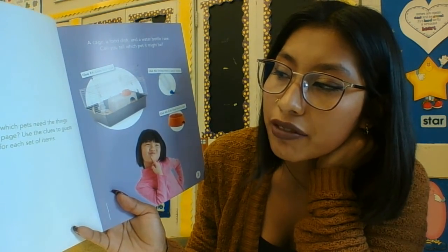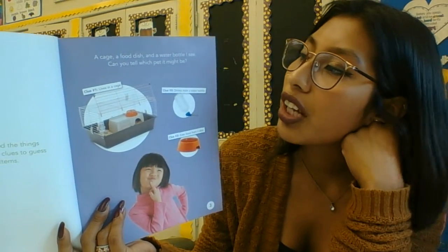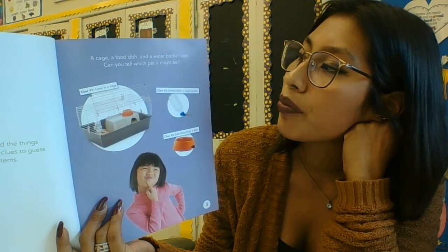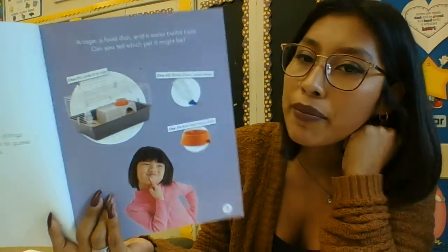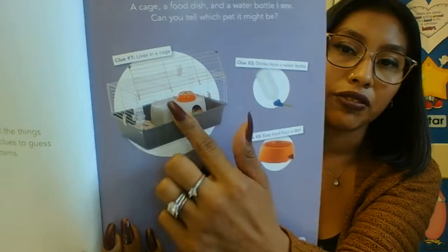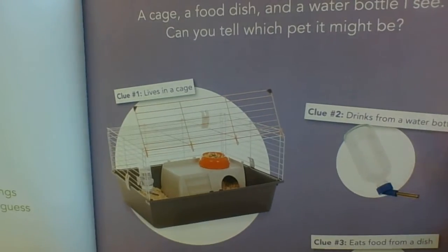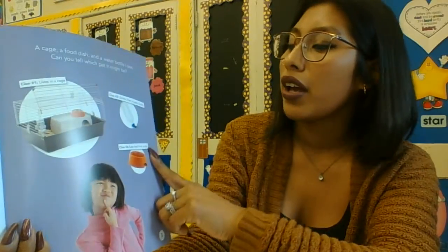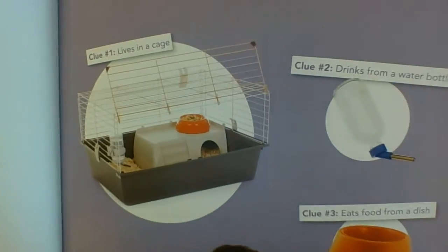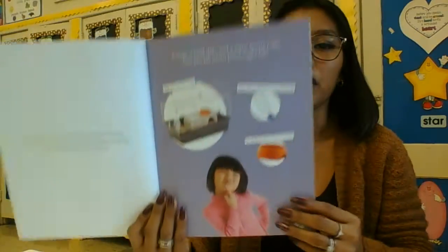Can you guess which pets need the things pictured on the page? Use the clues to guess the pet for each set of items. Right now we see a cage, a food dish, and a water bottle. Can you tell which pet it might be? It lives in a cage — that's the first clue. Second clue: it drinks from a water bottle. Third clue: it eats food from a food dish.